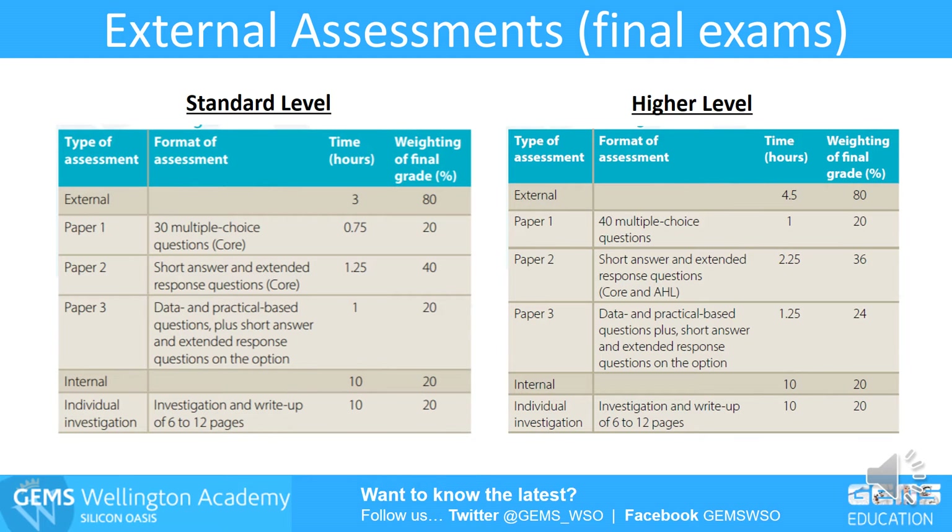The scheme of assessment is used in all group four subjects. There's a multiple choice paper for paper one — 40 questions for higher level, 30 for standard level. Paper two is short answer, and paper three covers the practical plus the option. The weightings are 20, 36, and 24 for higher level, and 20, 40, and 20 for standard level, with 20% on the practical investigation. Most of the assessment is an end exam after two years — three final papers — so there's a lot of pressure.